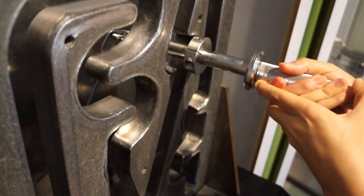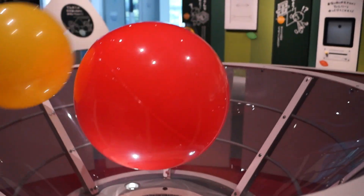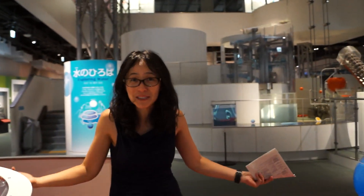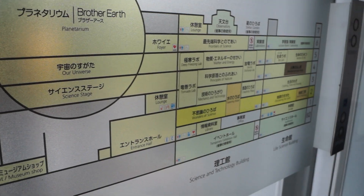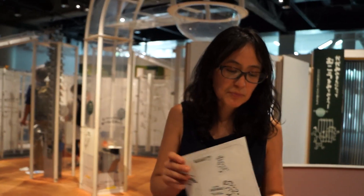It's already been three hours since we first arrived at the Nagoya City Science Museum. As you can see, there are tons of things for you, your children, and your family to enjoy. Just a few tips: make sure you organize your time well. We were very lucky that we were able to see some of the demonstrations that take place throughout the day here at the Science Museum.